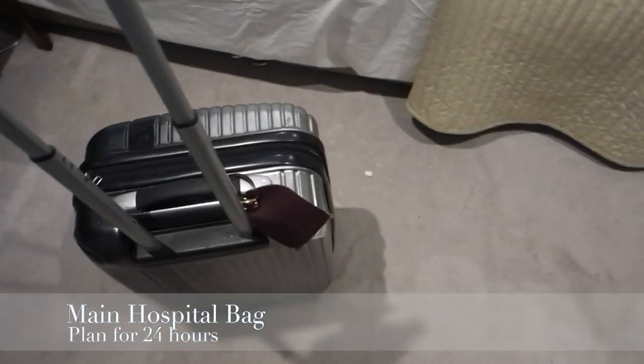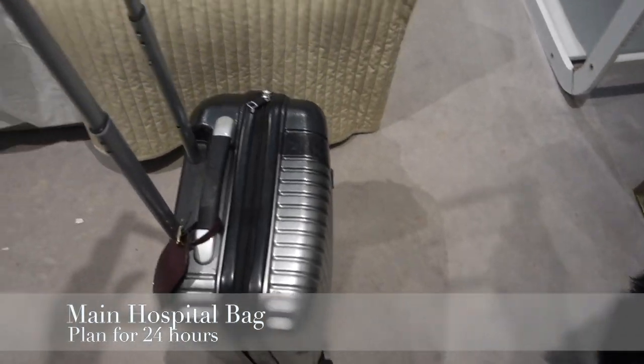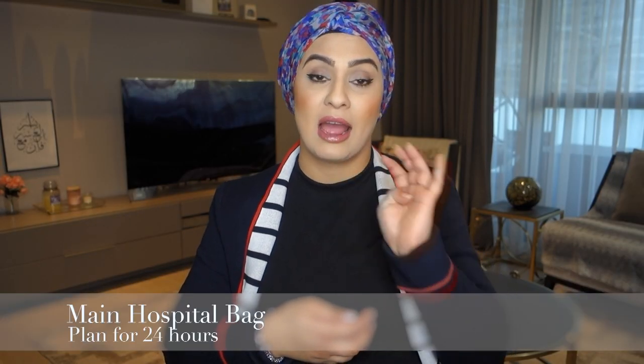In my big bag I have my items, husband's items, and baby items, as well as the essentials — just literally for the day. Assuming we stay one night, I have everything for baby for about 24 hours.